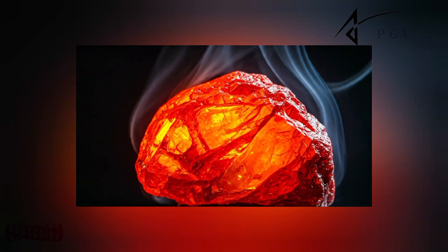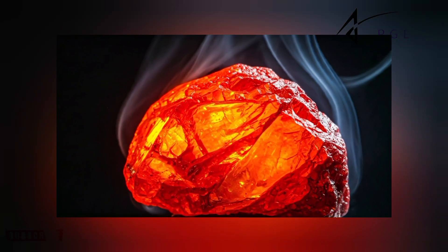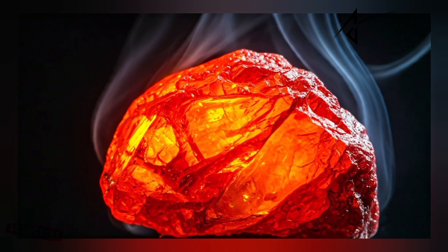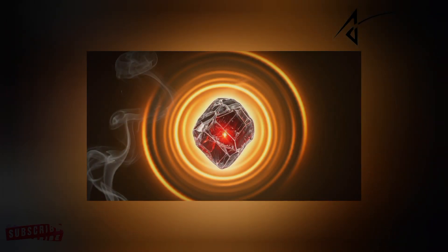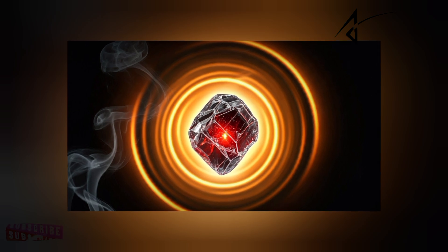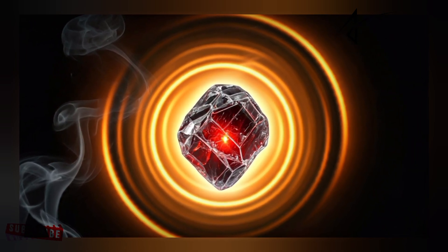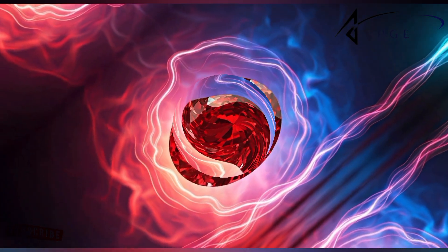Pay Nights, the rarest mineral on Earth, is known for its incredible beauty and value. This video explores the fascinating properties of Pay Nights when exposed to extreme heat, revealing its remarkable resilience and how it reacts under intense pressure.